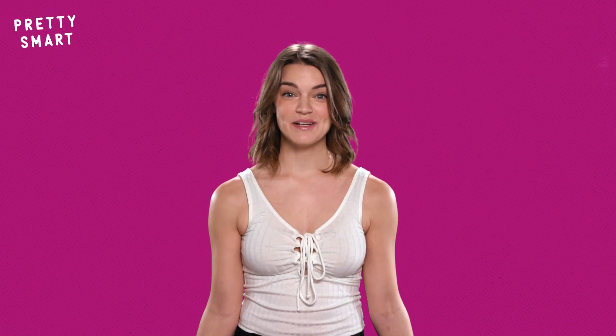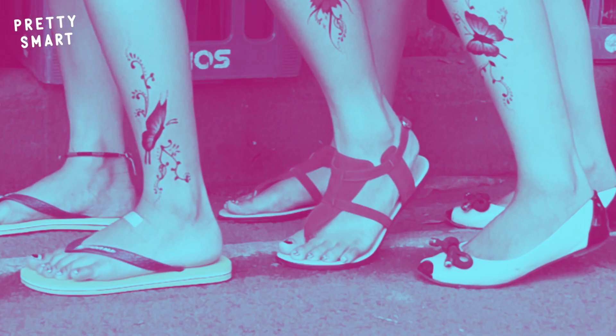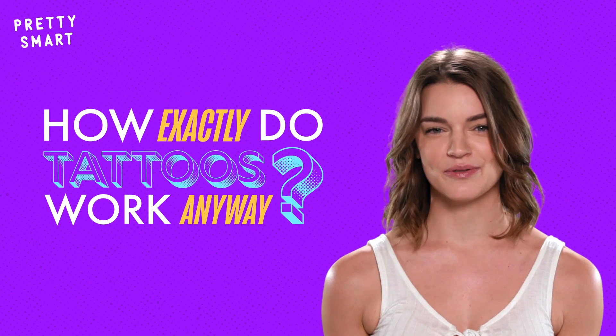Whether you love them or loathe them, tattoos have been an enduring art form for millennia. These days, everybody from sorority sisters to rappers to grandparents is sporting ink. But how exactly do tattoos work anyway?